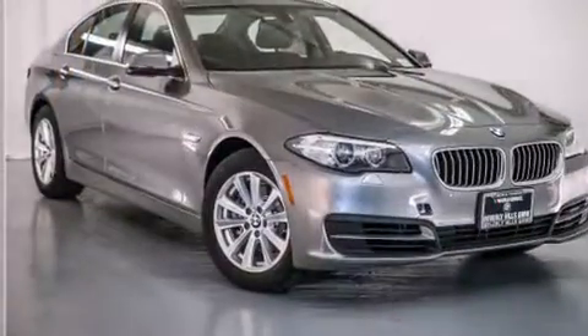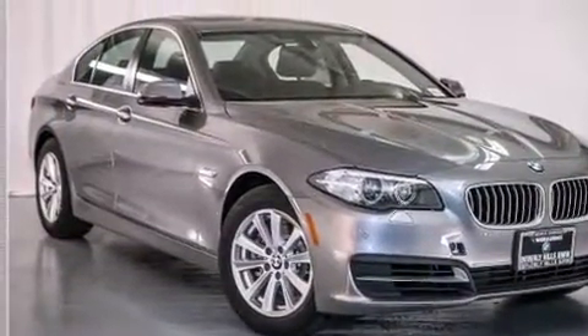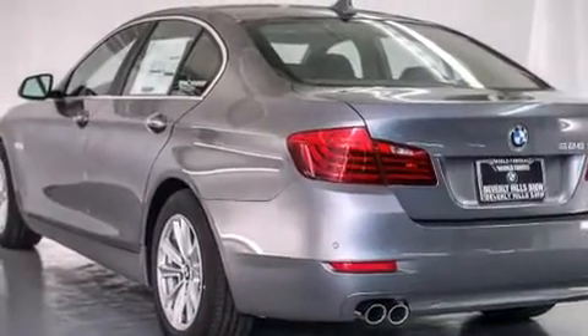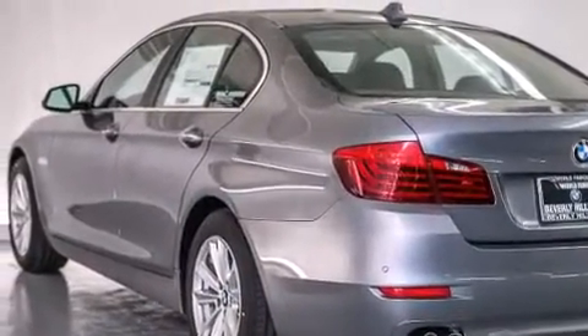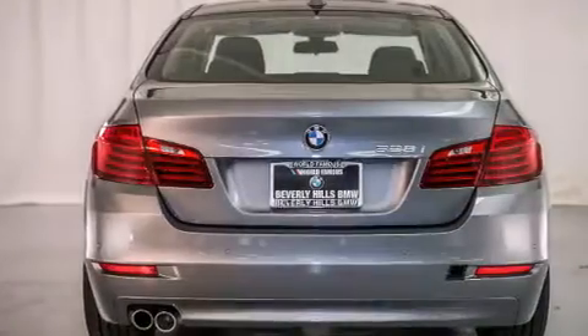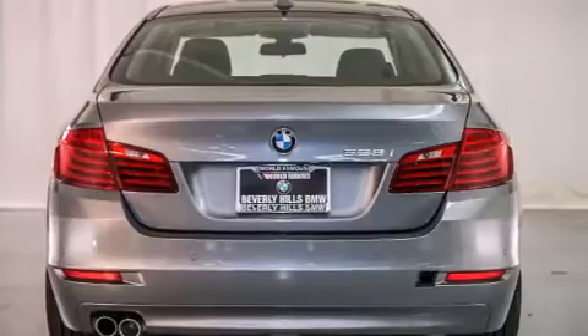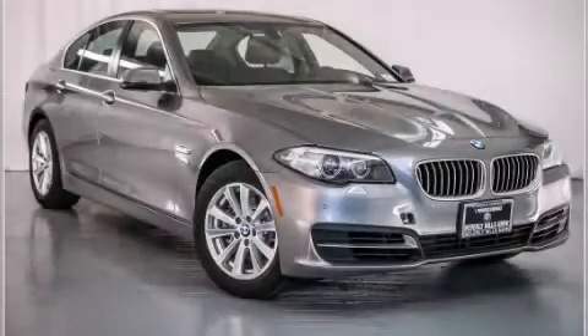Additional features include a rear window defroster, a heads-up display, and a power rear liftgate that can open and close at the push of a button. With an EPA estimated rating of 34 miles per gallon on the highway, this automobile pays off in the long run. Stop by today and test drive this automobile for yourself.